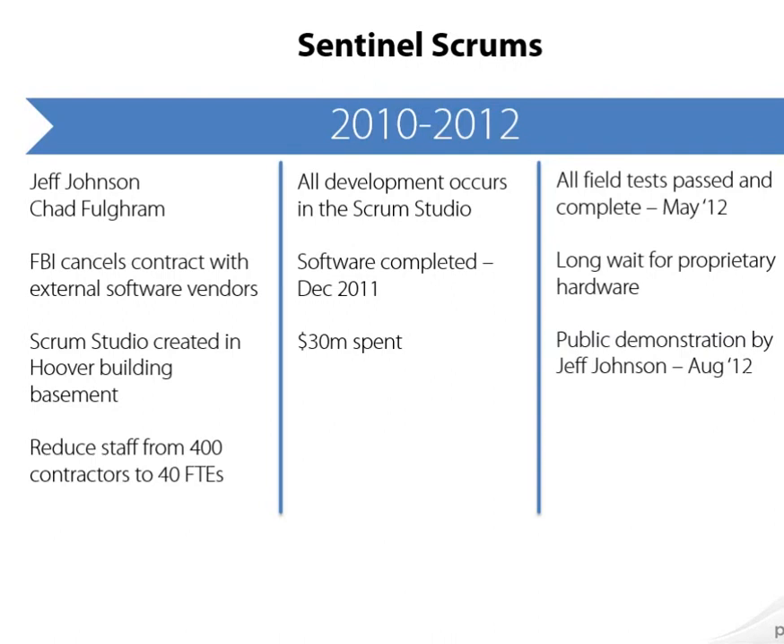They still couldn't go live, however, because they were waiting on proprietary hardware to ship. Finally, in August of 2012, Jeff Johnson did a public demonstration of Sentinel in production.